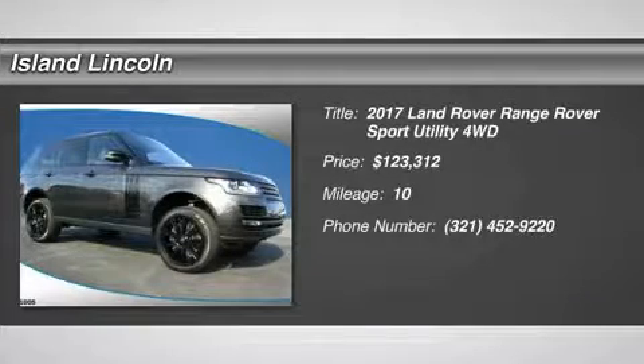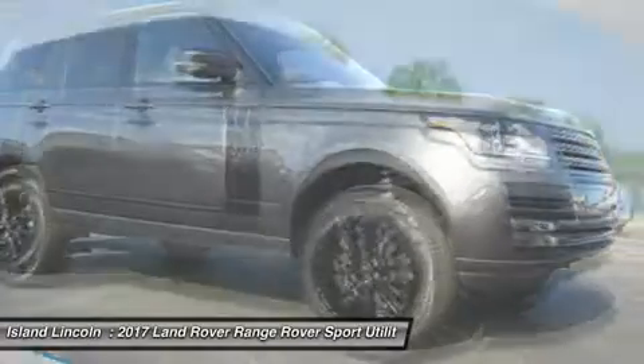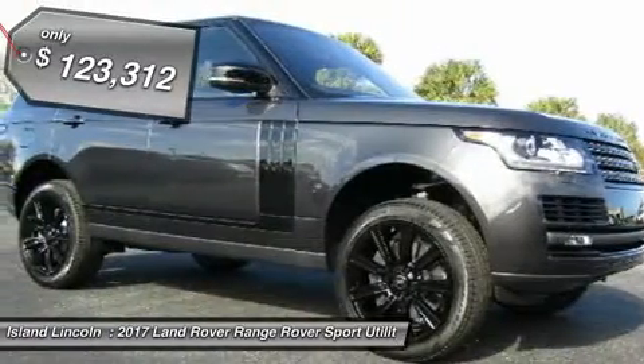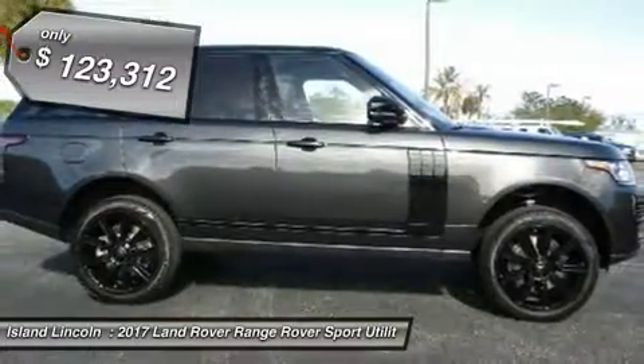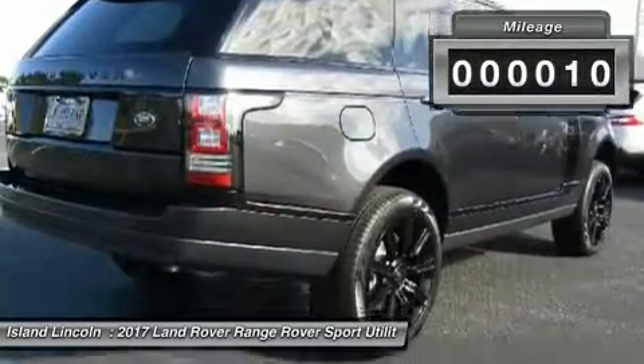Don't miss this 2017 Land Rover Range Rover. It's equipped with automatic transmission and features a grey exterior. With only 10 miles, you'll want to take this car home. Make a great choice today. Contact us and see this car first hand.